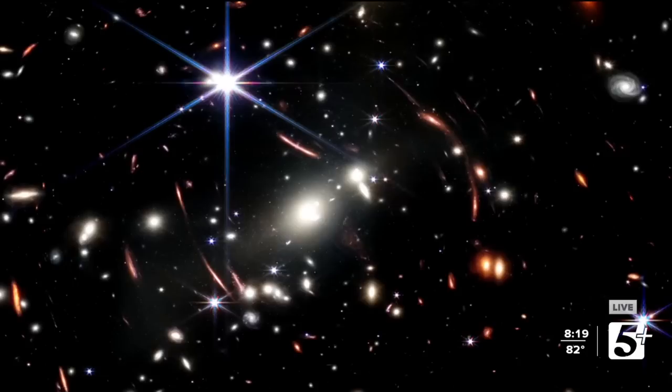A lot of the stars we're seeing in this image are probably not there anymore, because even the closer galaxy cluster — these nearer galaxies here — are about 4.5 billion light years away. So the light we're seeing from those nearby galaxies left those galaxies just as our solar system was actually forming, and is just now getting here. That's really kind of mind boggling.